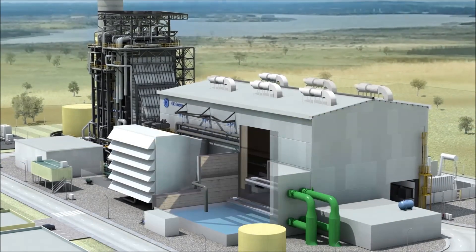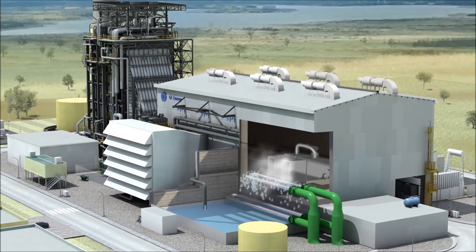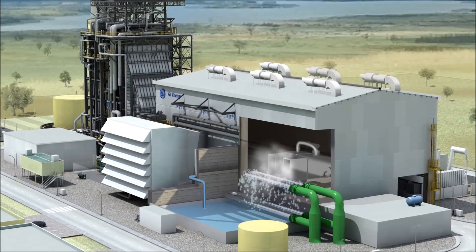The steam travels out of the turbine into a condenser in which cold water is circulating. The steam is turned back into water so it can be returned to the boiler.